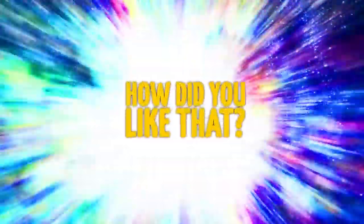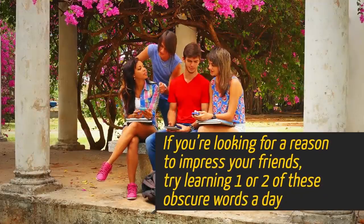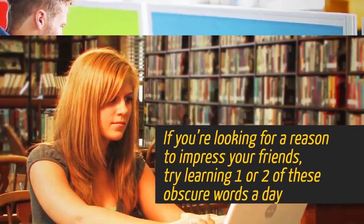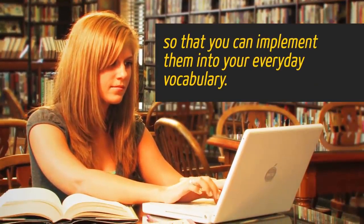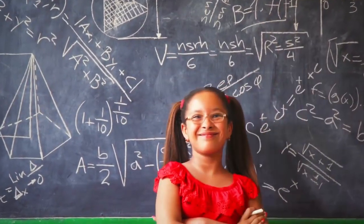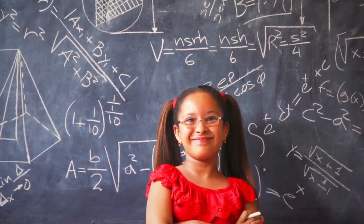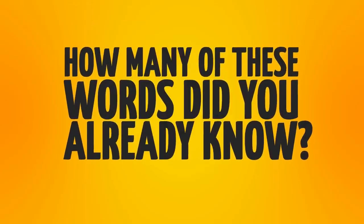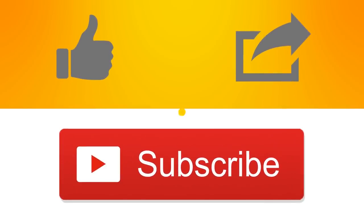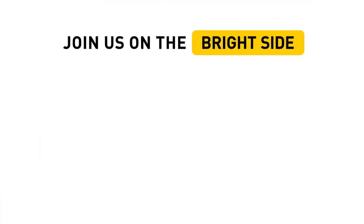Well, bright-siders, how did you like that? If you're looking for a reason to impress your friends, try learning one or two of these obscure words a day so that you can implement them into your everyday vocabulary. People will think you're a genius — or really weird. It can go either way, honestly. How many of these words did you know already? Tell us down in the comments! Don't forget to give this video a like, share it with your friends, and click subscribe to stay on the Bright Side of life!